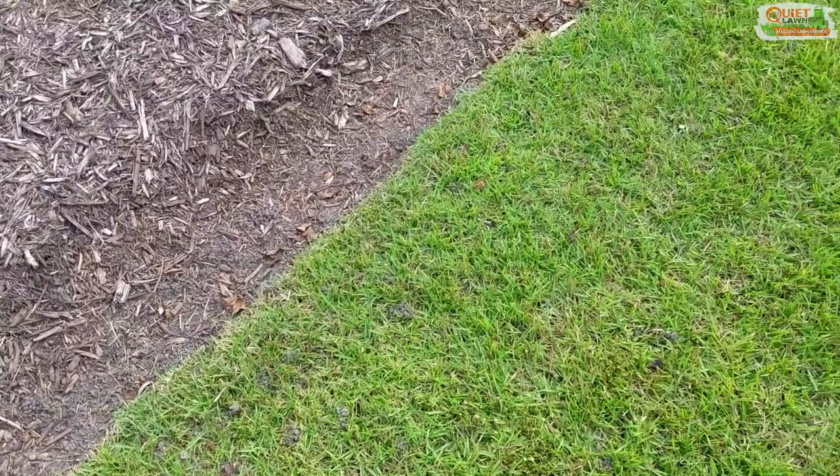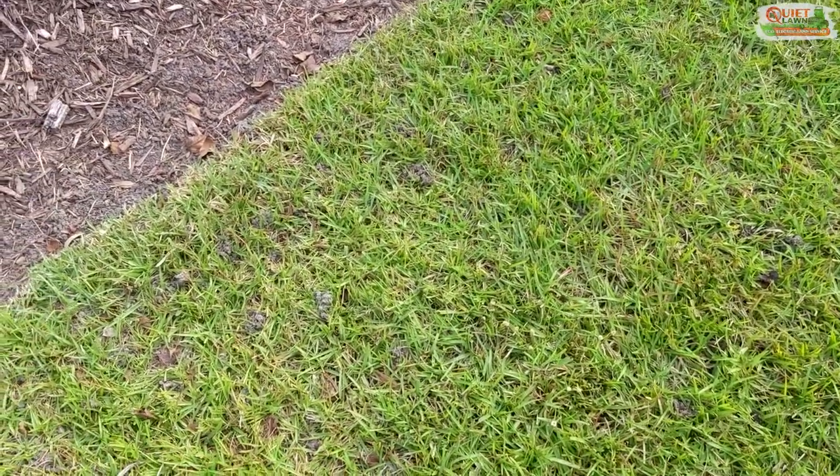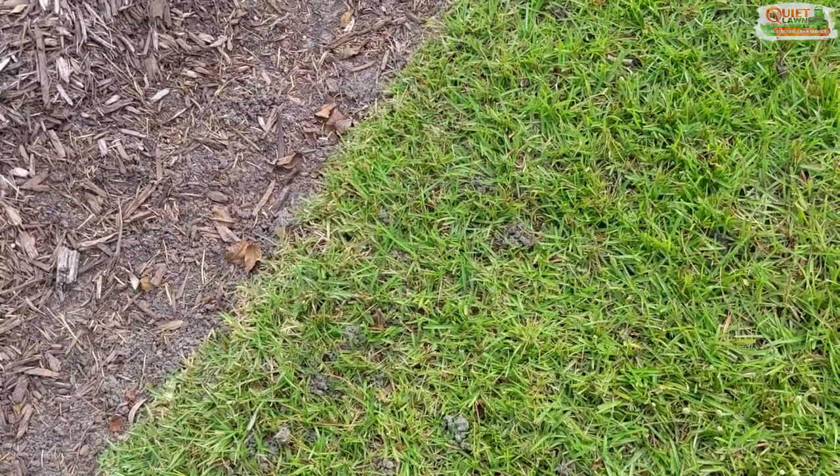Usually what will happen is we'll get a call from a customer and they'll say, hey, my neighbor said I've got mole crickets — and their neighbor is basing that off of seeing dirt piles in the yard.